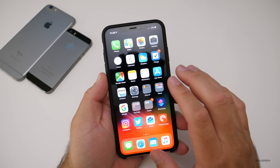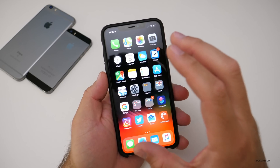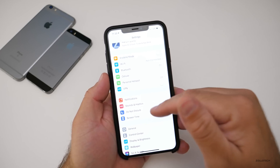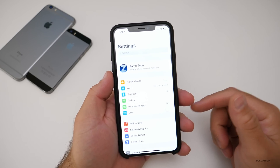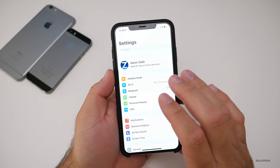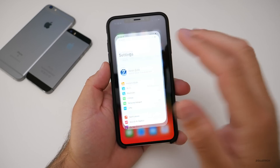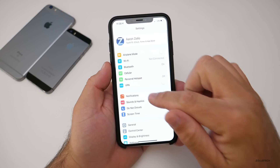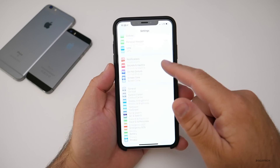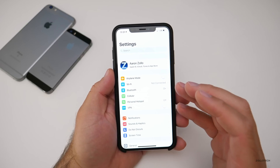I went through all of your comments and the issues seem to be the same things I'm experiencing. The first thing is settings still freezes. We saw this with the iOS 12 beta and it seemed fixed by release, but there are still some hiccups — it happens at least twice a day. I'll open settings and it will completely lock up. I have to give it a moment or go out and back in, and then it works.